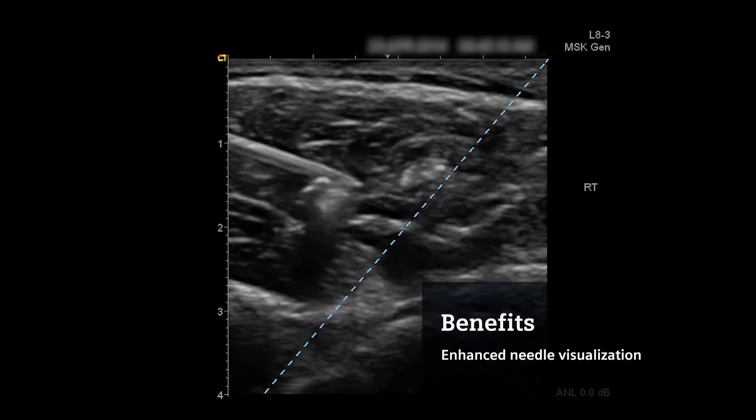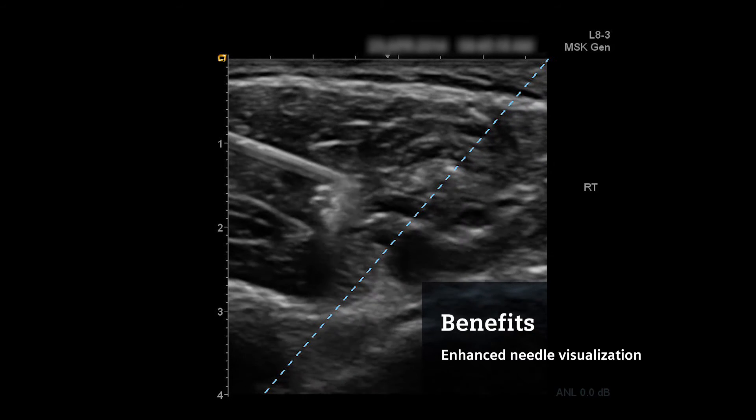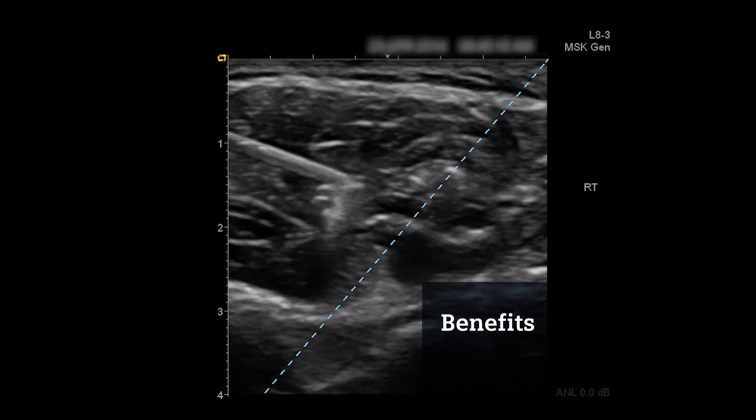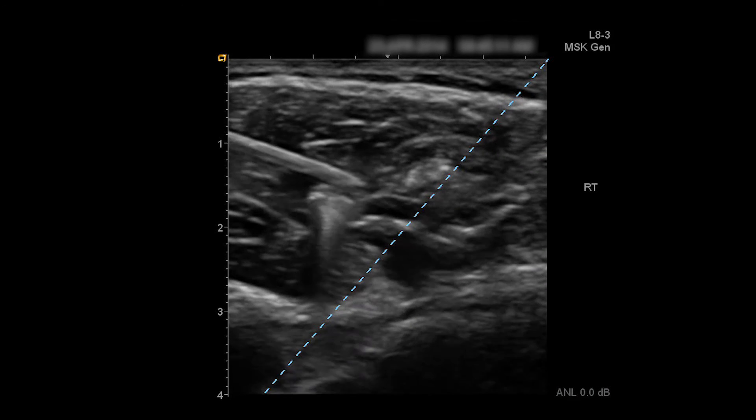Further, it enables enhanced needle visualization with a proprietary blending algorithm for in-plane and out-of-plane techniques and clearly outlines surrounding anatomy to ensure accuracy in your procedures.